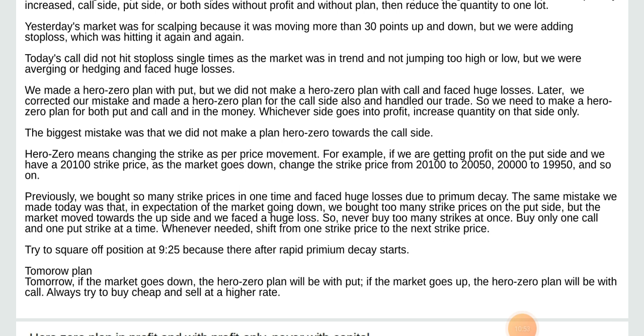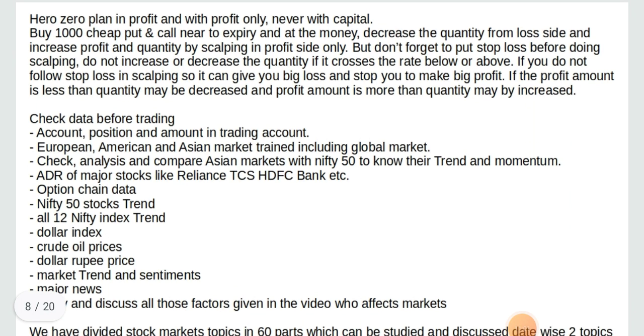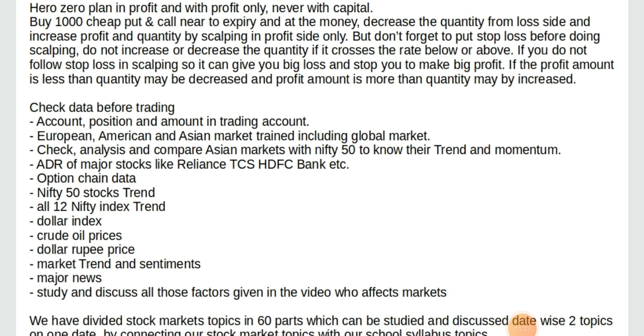Always try to buy cheap and sell at a higher rate. Hero Zero plan in profit and with profit only — never with capital. Buy 1,000 cheap put and call. Never hold to expiry and add the money. Decrease the quantity from the loss side and increase profit and quantity by scalping on the profit side only. But don't forget to put a stop loss before doing scalping. Do not increase or decrease the quantity if it crosses the rate below or above. If you do not follow stop loss in scalping, it can give you a big loss and stop you from making big profit.